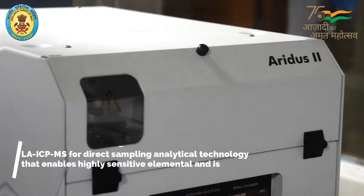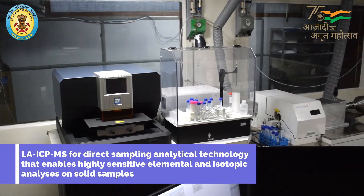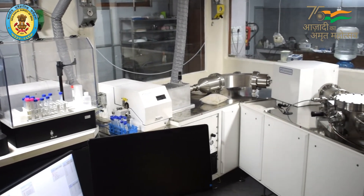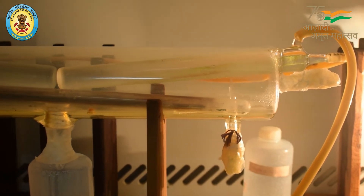The Geochronology and Isotope Laboratory of GSI is one of the first laboratories in the country to introduce systematic radiometric dating facility. This is the science of determining the age of rocks, fossils, and sediments using signatures inherent in the rocks themselves.